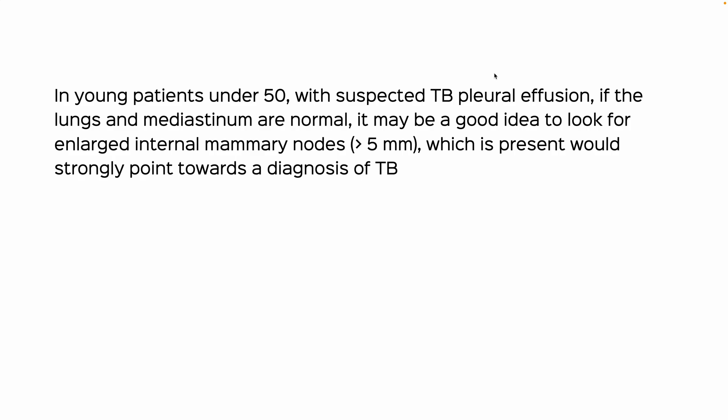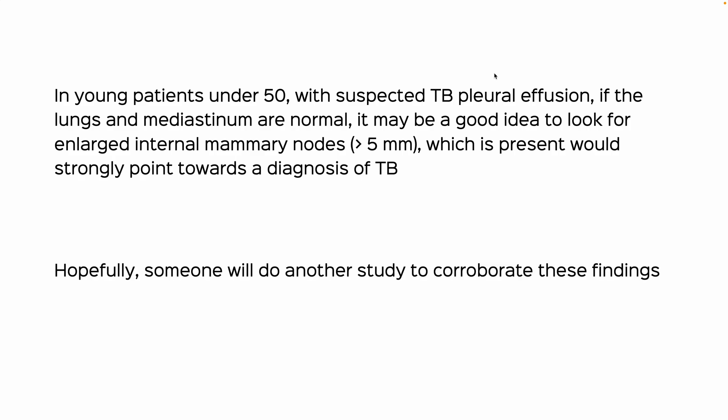In young patients under 50 with suspected TB pleural effusion, if the lungs and mediastinum are normal and the sputum and cytology don't show AFB, it may be a good idea to look for enlarged internal mammary nodes. If they are greater than 5 mm, we could report accordingly. The way I read this was: right pleural effusion with pleural thickening, without nodules, with passive and subsegmental atelectasis of the subjacent lung parenchyma, with no other pulmonary, mediastinal, hilar, or supraclavicular abnormality. There are enlarged internal mammary nodes which may point towards the diagnosis of tuberculosis. I included that because of this paper, and hopefully somebody will do another study to corroborate these findings.